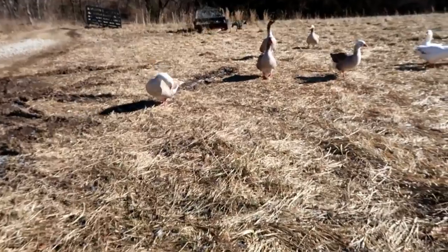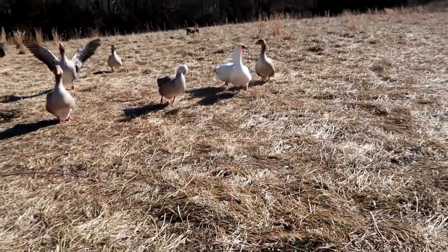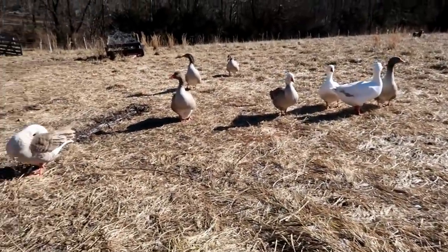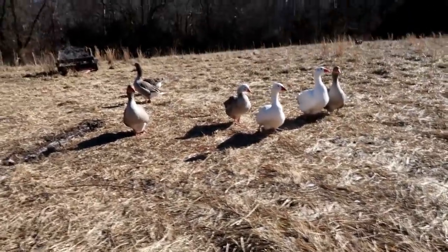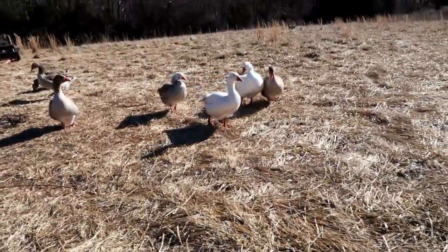We only have two males. We plan on separating them out into two flocks and they're fighting a lot. It's going to be breeding season soon.